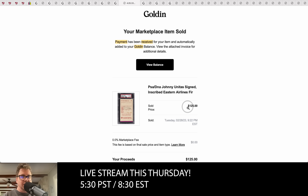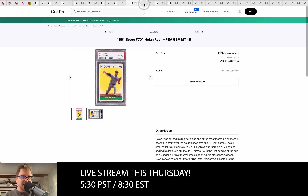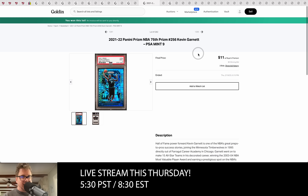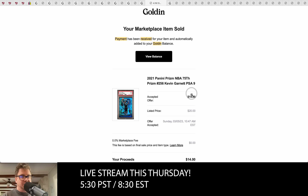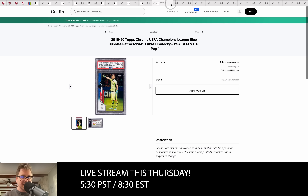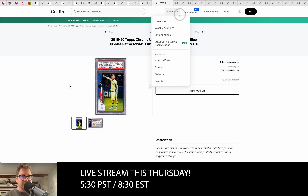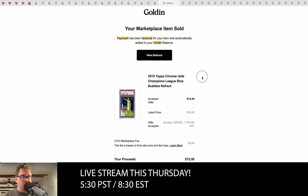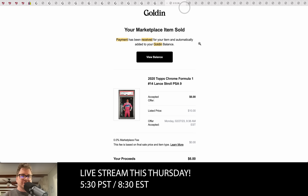We bought this Johnny Unitas card — probably our biggest profit of the week — paid just $52 and sold it for $125. This Nolan Ryan card we paid $20 for and sold for $25. We bought this Kevin Garnett card for $11 and sold it for $14. We bought this soccer player card for six dollars — I don't know half these players — but you buy it for six and sell it for twelve, and that is a good day.